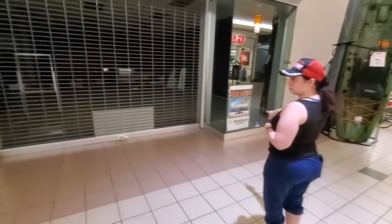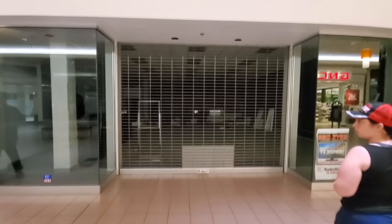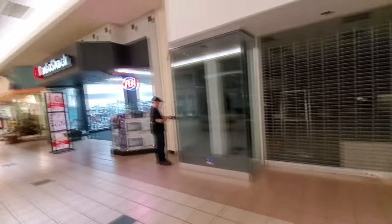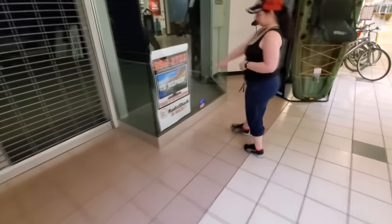I wonder if this was like a double Radio Shack, because we got this one here and this looks almost exactly like it, with the giant Radio Shack sign in there. That's weird. Radio Shack is back.